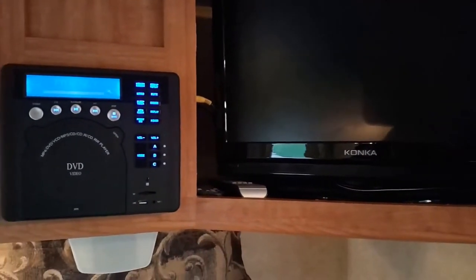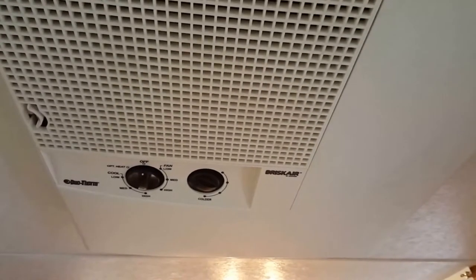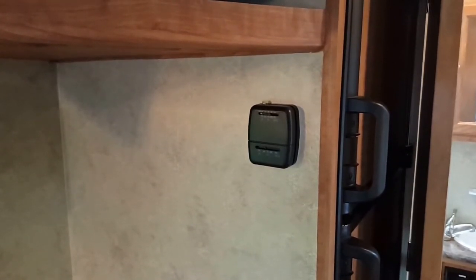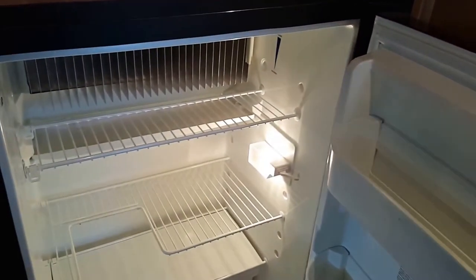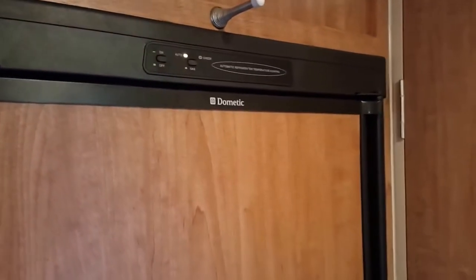Up here is a Duotherm Brisk Air air conditioner, 13,500 BTU, which cools down the camper really nicely on hot days. There's also a furnace that runs off propane on 12 volts or 110 AC to keep you warm on cold days. The Dometic refrigerator is a really nice large unit with a freezer compartment for ice cream and ice cubes, crisper drawers, and plenty of door storage. The fridge runs on propane while traveling and automatically switches to electric when hooked up to shore power.